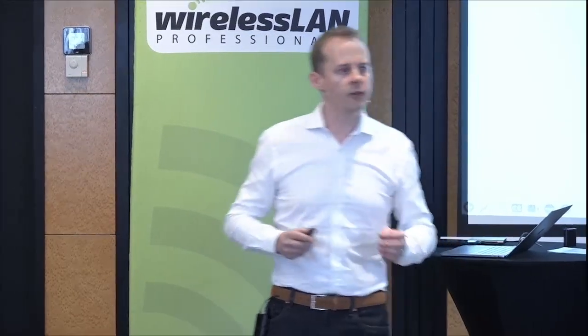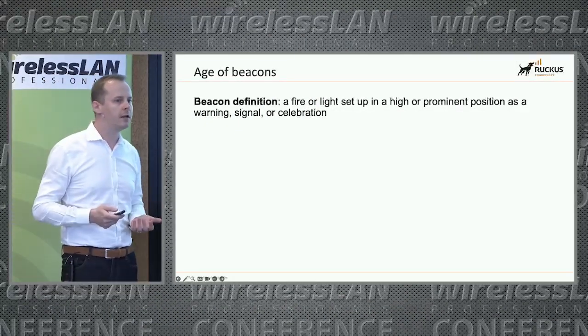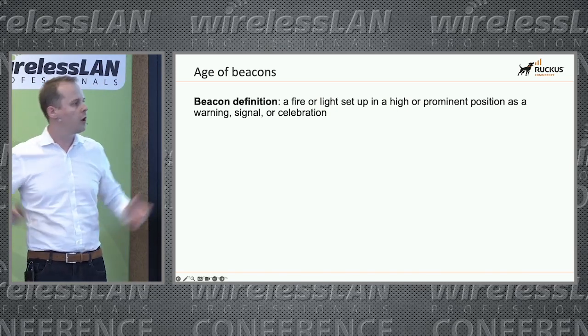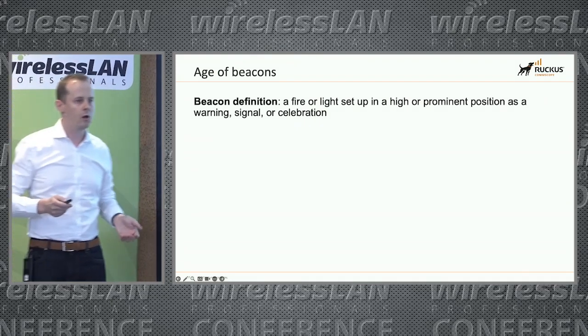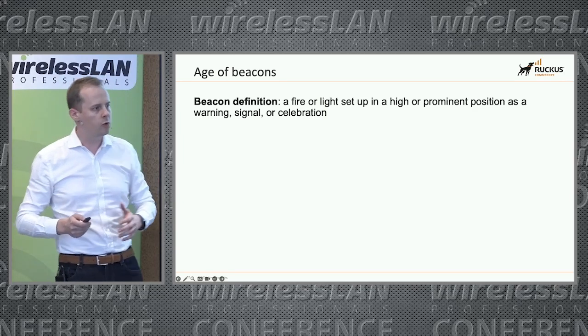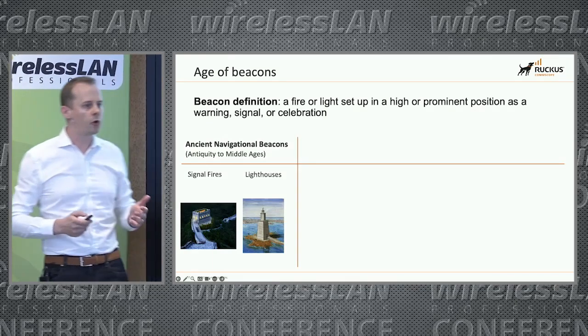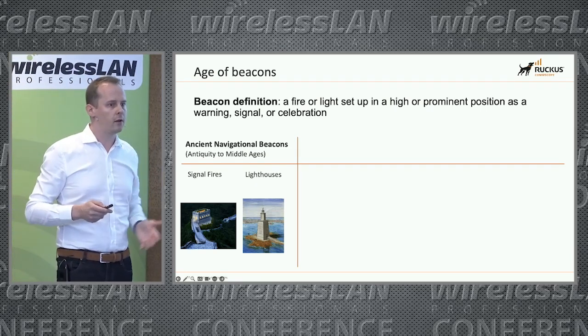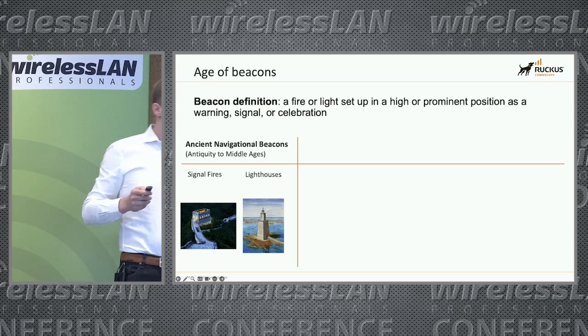We're going to talk about the evolution of Wi-Fi beacons. Before starting, I think it's important to remind that for non-English native speakers, the word 'beacon' might not make sense. At a very early stage, a beacon was just a fire or light you put on top of something to inform about something — dangers, or something you want to reach. It was used for navigation, signal fires and lighthouses, a very long time ago.